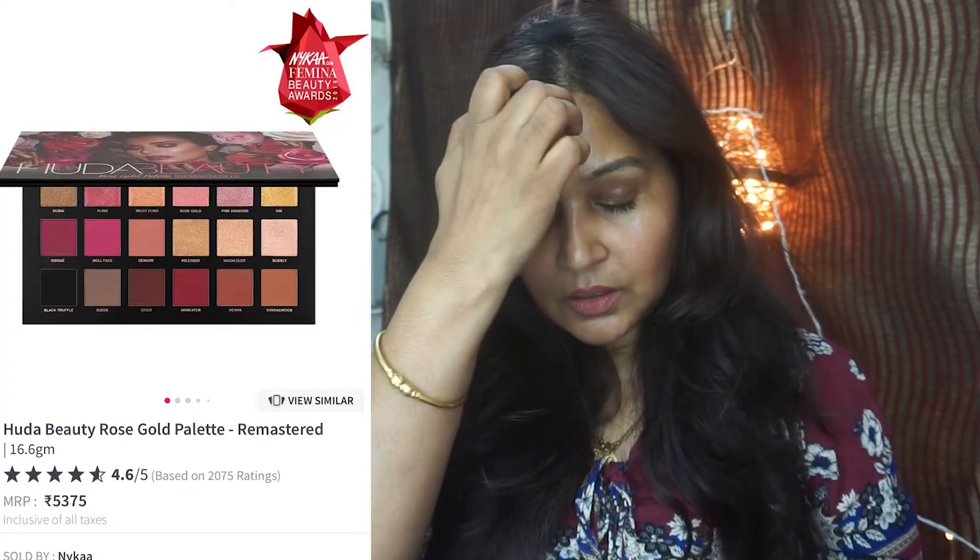Without any further ado, let's see what products I'd look for. I'll put up pictures of what I'm talking about on either side of the screen. The first thing is Huda Beauty — the Rose Gold Remastered palette and the Desert Dusk palette are on 40% off. They rarely go on discount especially in India, so if you've been waiting for them, this is the time to snag one up.